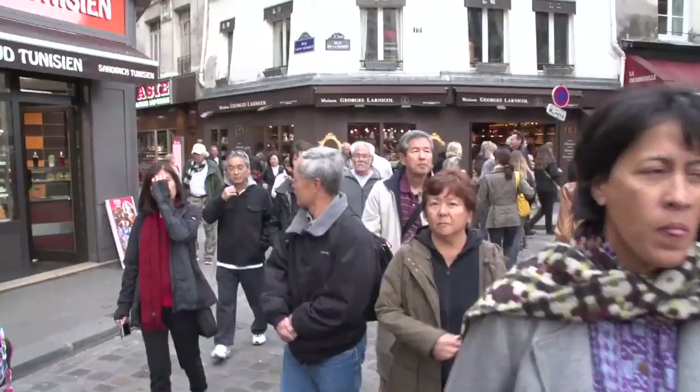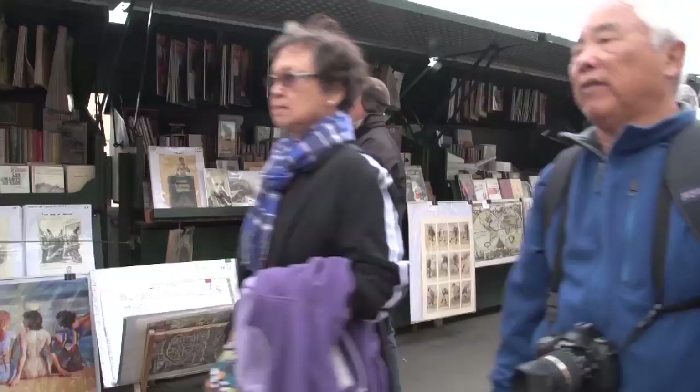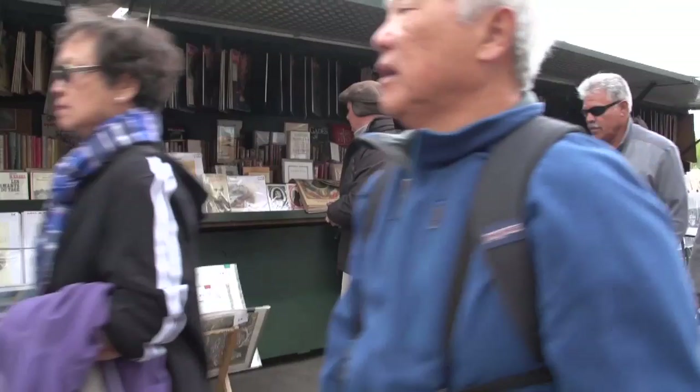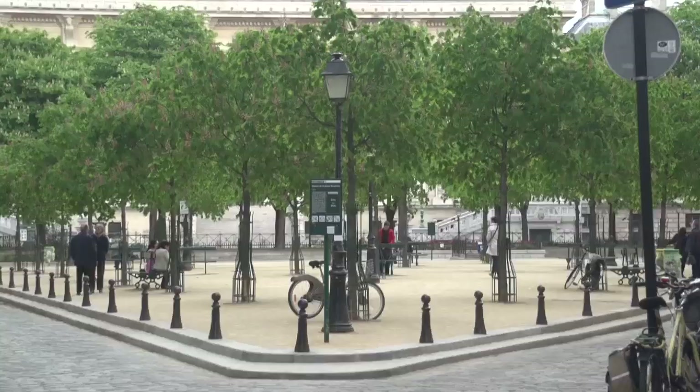Of course we'll have a lot more of Paris to show you in our other videos, and we've already presented many, many hours of Paris from previous trips. So today this was just a short taste of the city, and now we're moving along to London. Thank you very much.